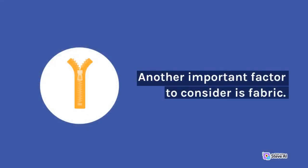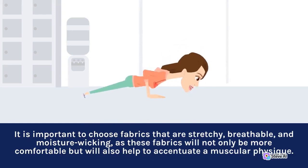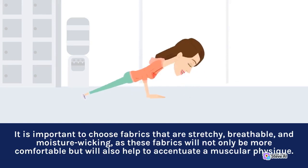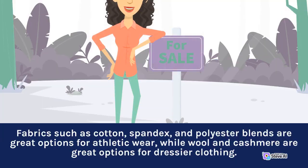Another important factor to consider is fabric. It is important to choose fabrics that are stretchy, breathable, and moisture-wicking, as these fabrics will not only be more comfortable but will also help to accentuate a muscular physique. Fabrics such as cotton, spandex, and polyester blends are great options for athletic wear, while wool and cashmere are great options for dressier clothing.